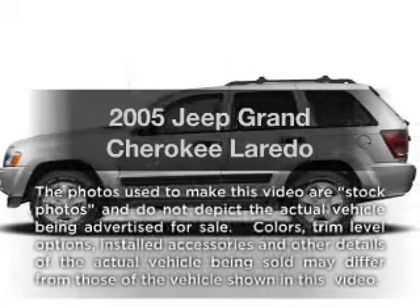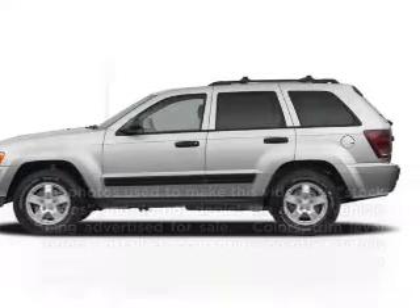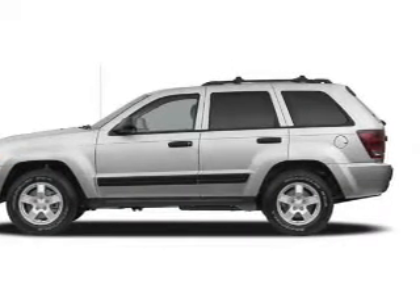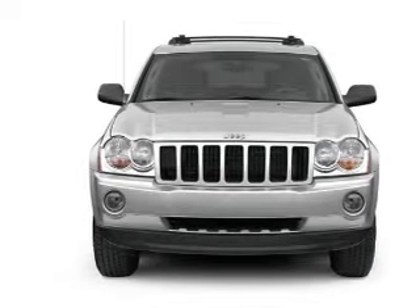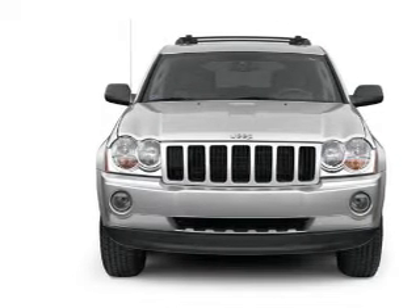Imagine yourself in this 2005 Jeep Grand Cherokee. This is the set of wheels you've been looking for. With a solid six-cylinder engine, the powertrain includes four-wheel drive that responds smoothly to its five-speed automatic transmission.